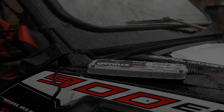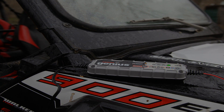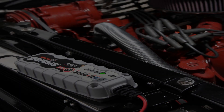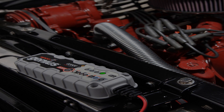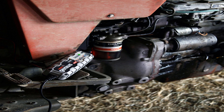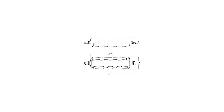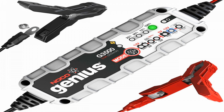Guided by an onboard microcomputer, the G3500 monitors battery activity for safe and efficient charging, automatically minimizes energy consumption, and provides redundant levels of safety protection, including spark-proof technology, as well as reverse polarity and overcharge protection. It can remain safely connected 24/7, while its streamlined design makes it ultra-compact, portable, and incredibly lightweight.